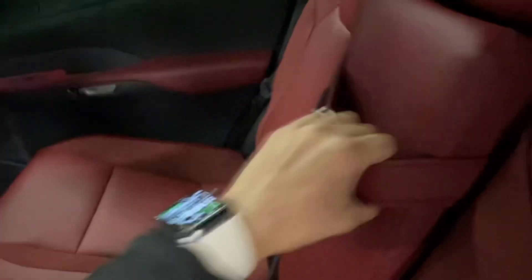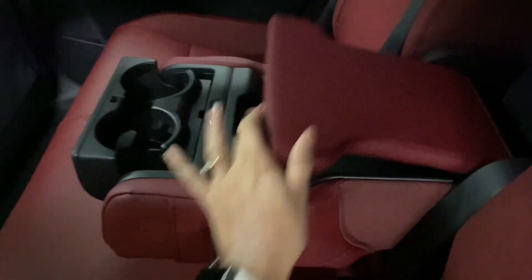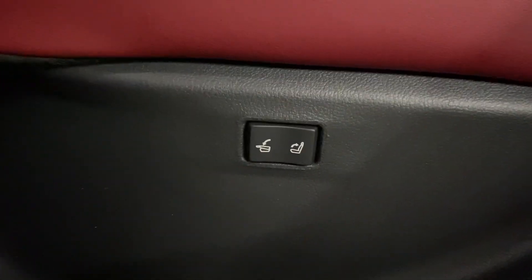Heading into the rear seats, you have your heated and ventilated seat controls in the middle. You also have your cupholders and storage space. And on either side, you have power-folding rear seat controls.